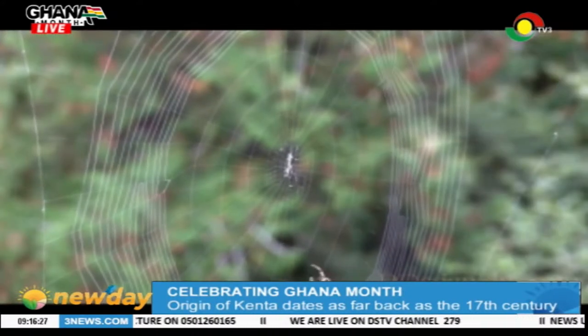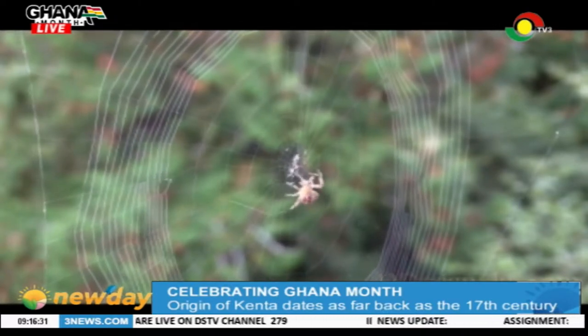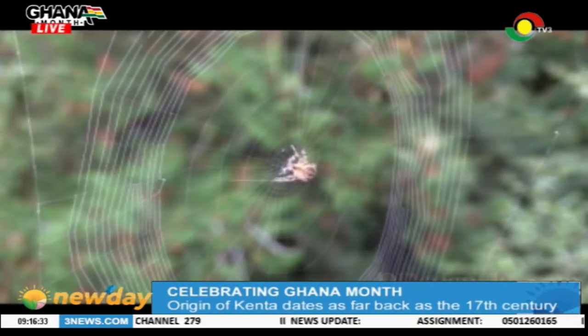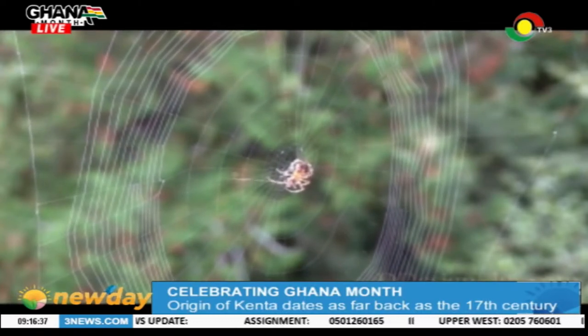Two gentlemen who were hardly 20 years old, 400 years back, were farmers and hunters by profession. As they were working on their farm, they came by a spider weaving its web. That wasn't the first time they had seen a spider weave its web, but it occurred to them to understudy what the spider was doing.